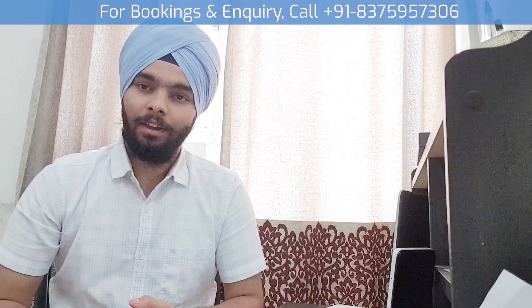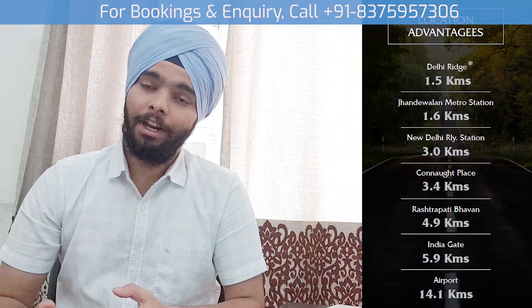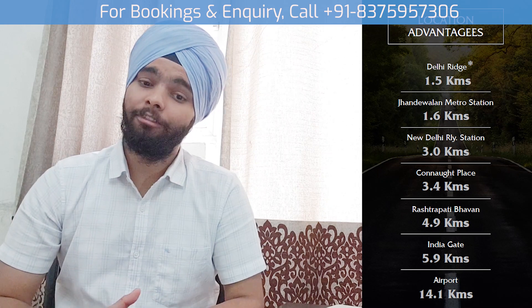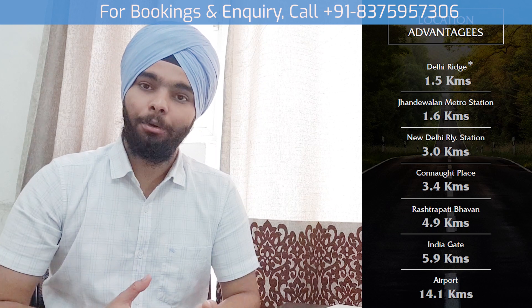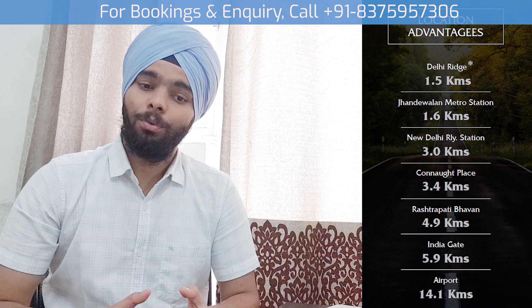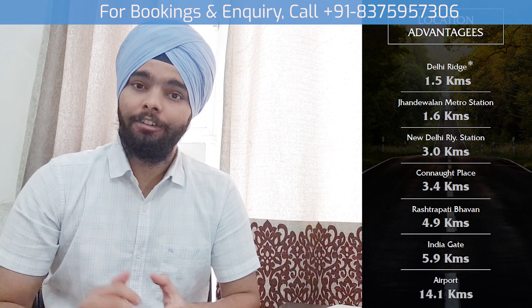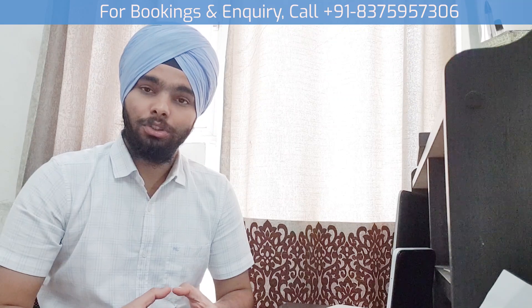If we talk about the location, this is located near the ridge. Delhi's ridge is 1.5 km near, and Jhandewalan is 1.6 km. New Delhi Railway Station is 3 km away. So it has various location advantages. Let's discuss some details of this project.